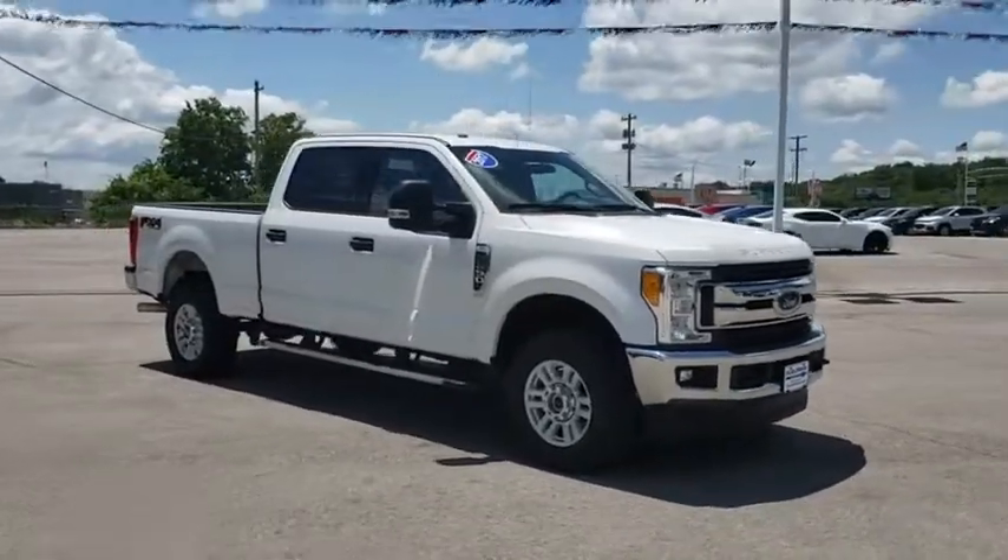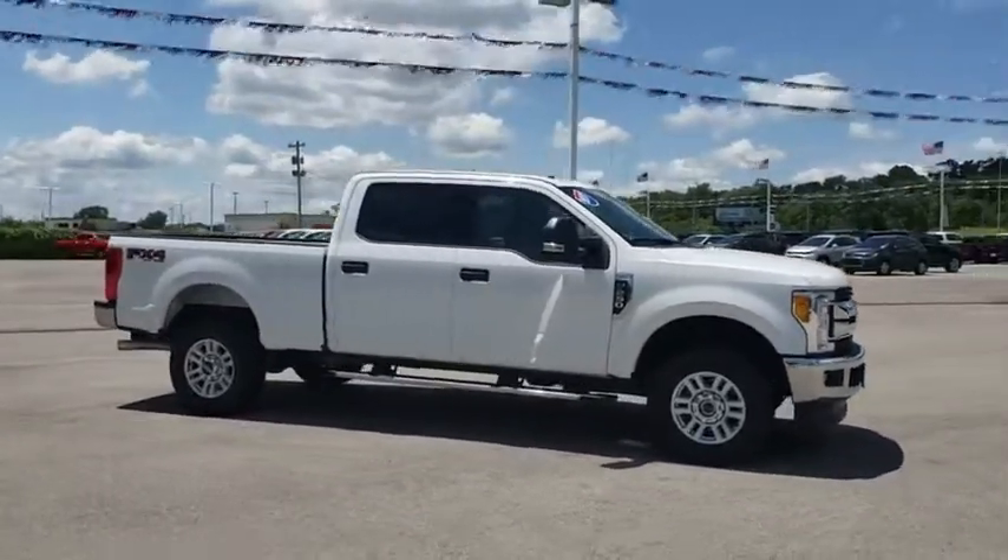Ford F-250 Super Duty. This vehicle has less than 70,000 miles.